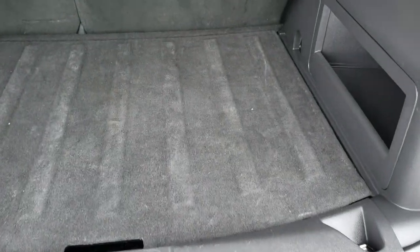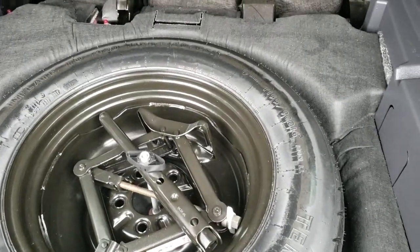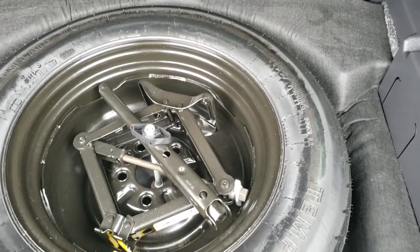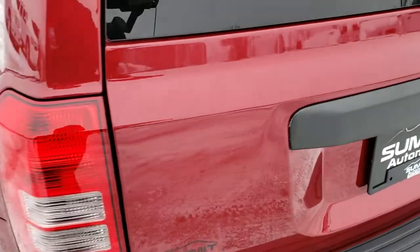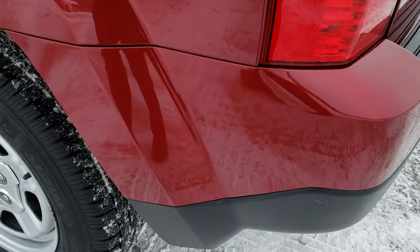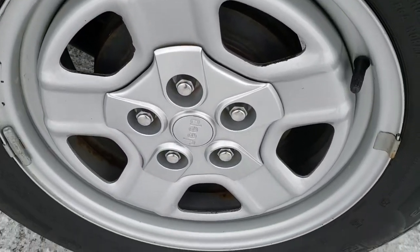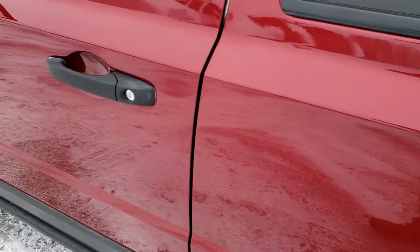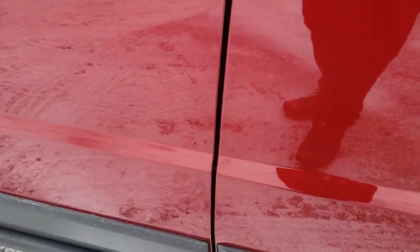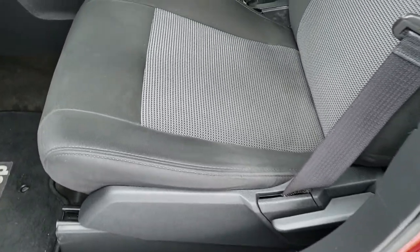The rear gate is in nice shape. This is a manual lift rear gate. Back storage area is very nice and clean, and the floor does lift up so you can get to your spare tire and all your jack tools right there. Coming around to the driver's side, it is just as clean as the passenger side. Rear quarter is absolutely perfect, and this back rim is in nice condition as well. The only thing I saw was a tiny little ding on the door — kind of hard to see — but other than that this vehicle is really nice.